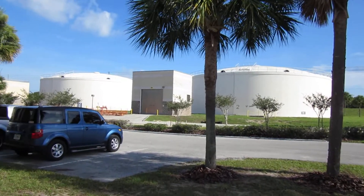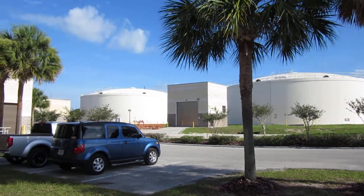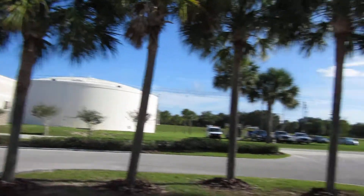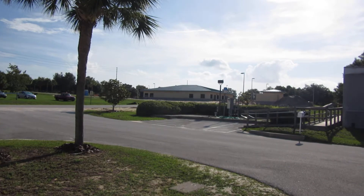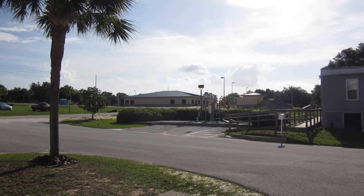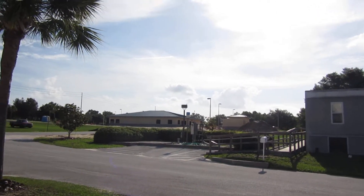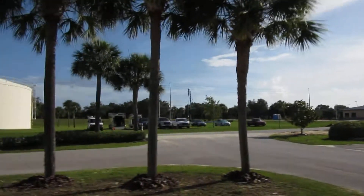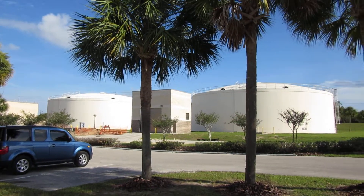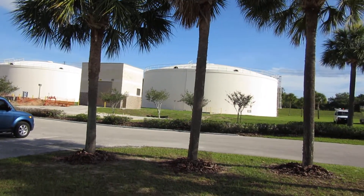Those are two-million-gallon concrete water tanks we'll be painting soon as well. I think this is the eighth or ninth water plant we've done for Orange County. They just built a new 7,000 square foot beautiful commercial building here — it'll be the new office space for all the employees at this particular water plant.